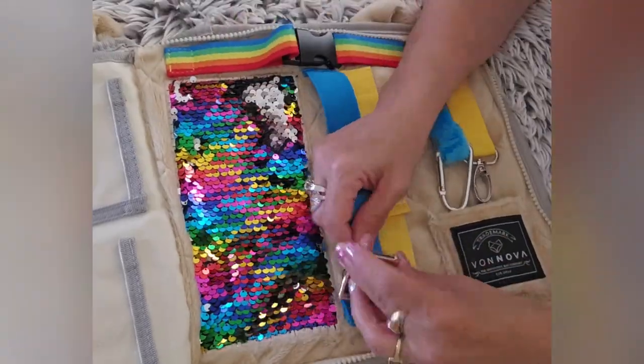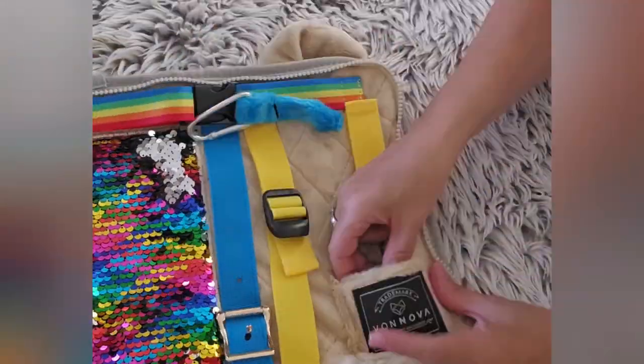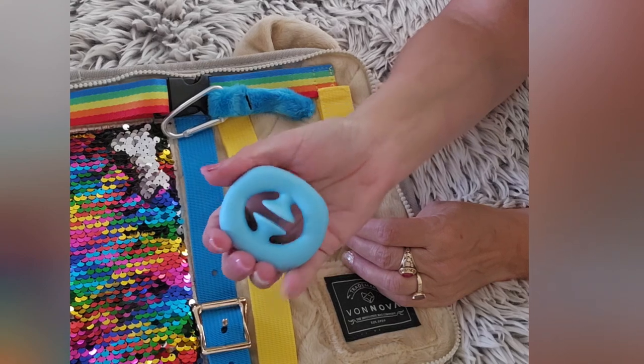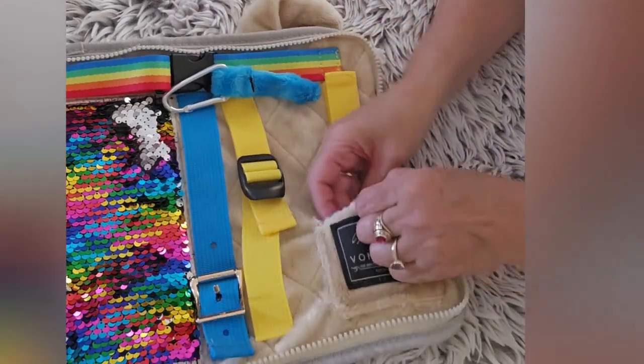My experience with this blanket has been nice. My mom feels calmer and enjoys it. In conclusion, I highly recommend the Bonnova Vigen Blanket for anyone who has a loved one with Alzheimer's or dementia.